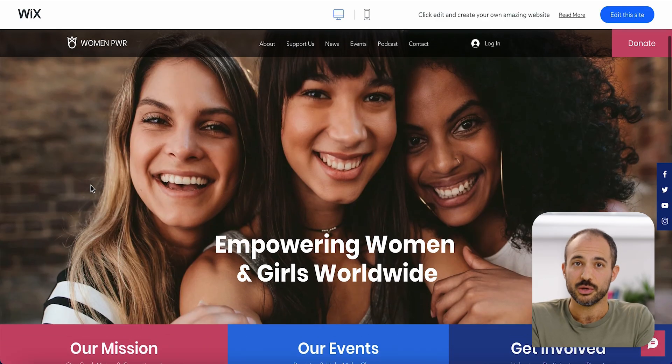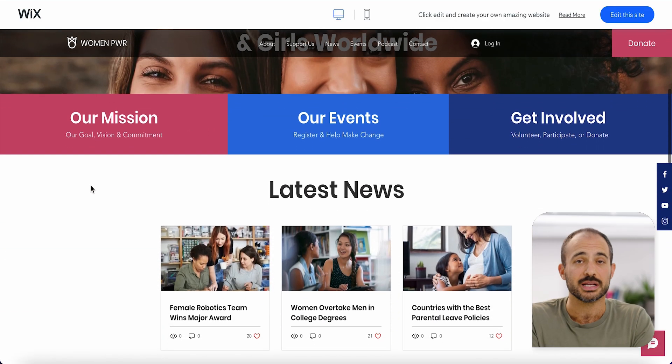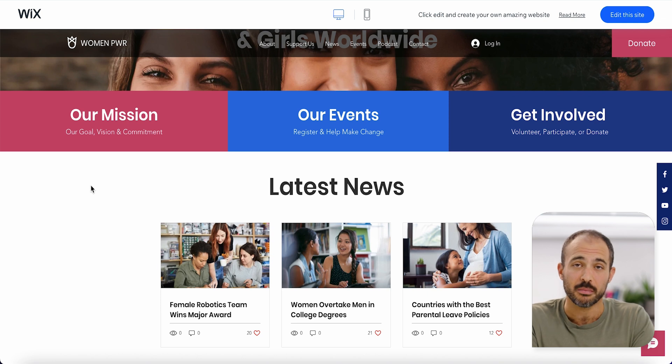A community website is an online space where like-minded people can come together, support each other, and build strong connections and find valuable resources. By starting a community website, you can create a place that fosters trust, engagement, and a sense of belonging among your members.